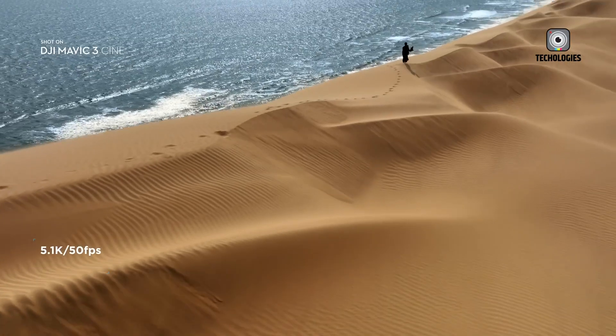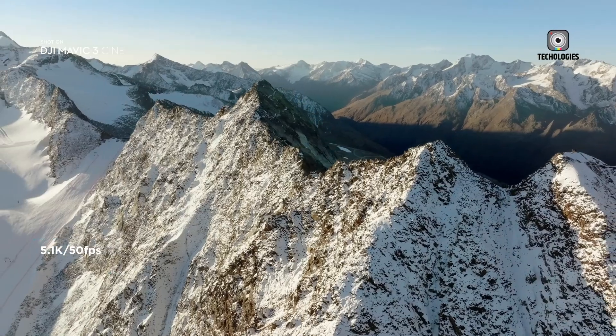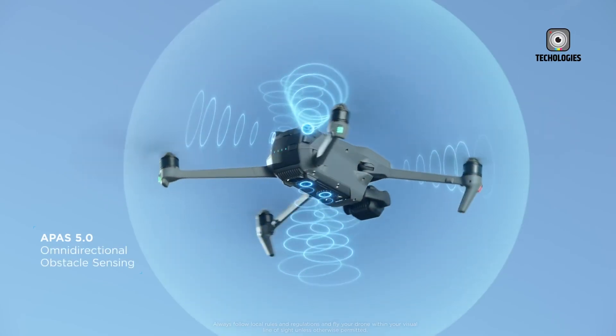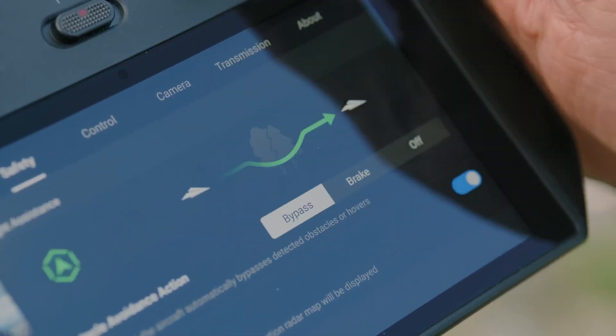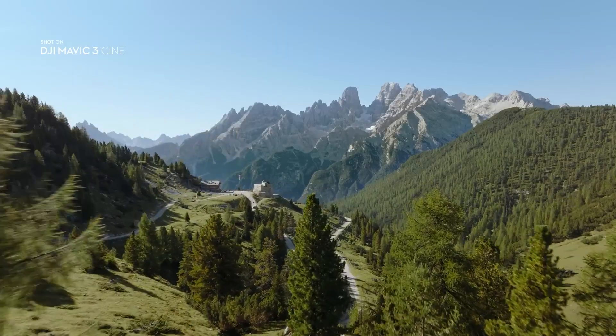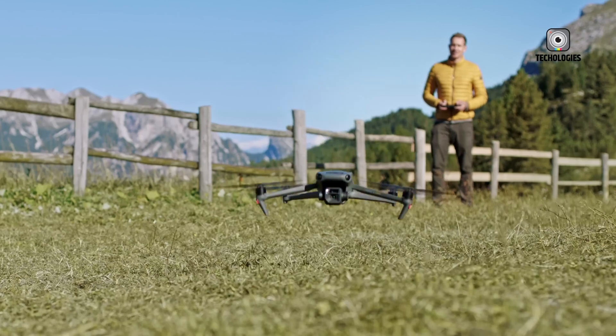We will be back with more updates as soon as we receive additional news. Until then, all we can do is keep our expectations high and imagine the possibilities that the DJI Air 4 might bring to the world of drones. Thanks for reading, and stay tuned for more exciting developments in the world of drone technology.